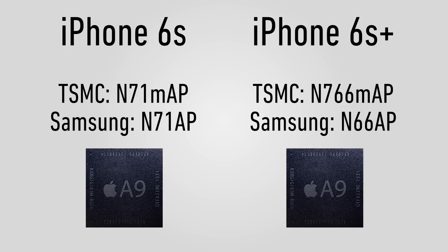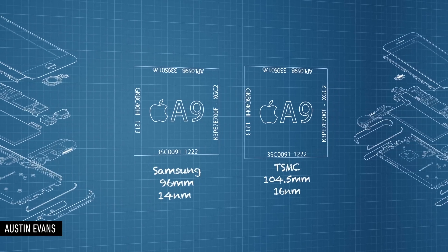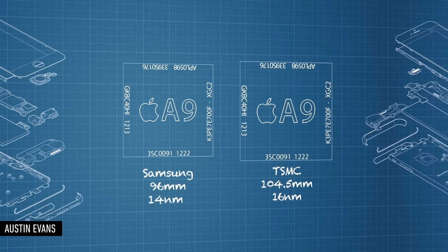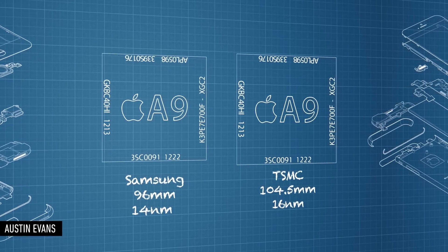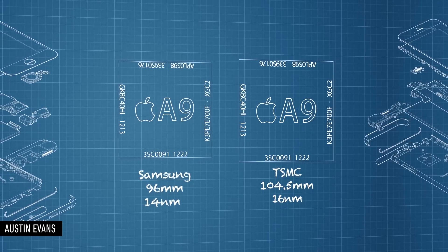There's also a difference between the chips in the 6S Plus. The TSMC-built A9 and the Samsung-built A9 aren't exactly the same. The TSMC-built A9 chip is slightly bigger, coming in at 104.5mm squared, while the Samsung one is a slightly smaller 96mm squared. On an SoC like this, you can think of chip size like sensor size on a camera — bigger usually enables better performance and efficiency. The bigger TSMC A9 is built on a 16nm process, as opposed to the 14nm Samsung chip.